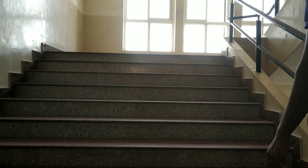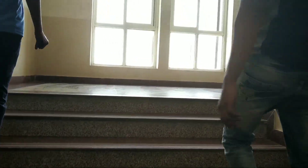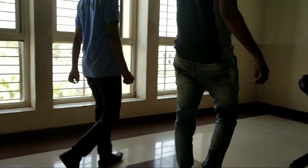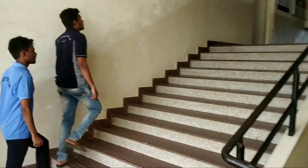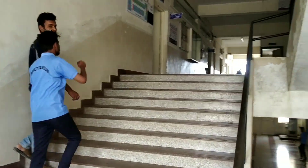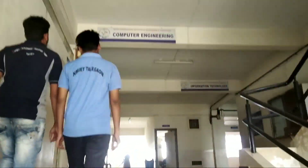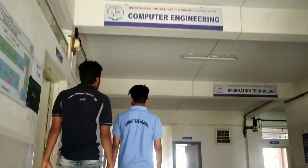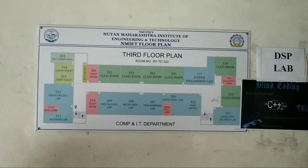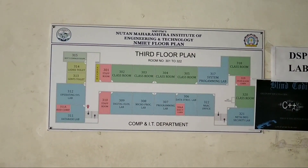Here is the way to the third floor. On the third floor there is the computer department. Here is the third floor plan for the computer department and IT department.